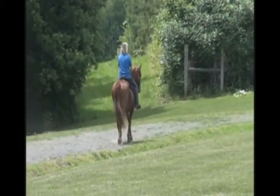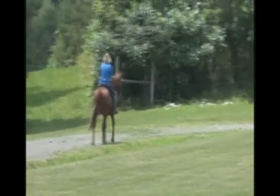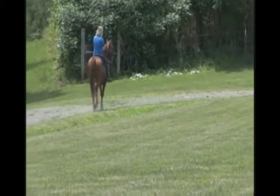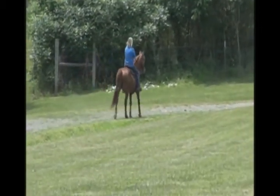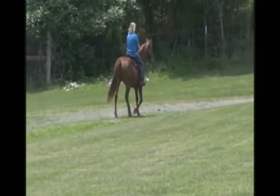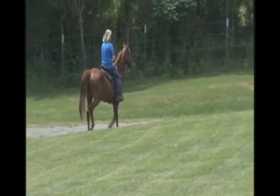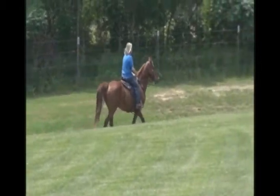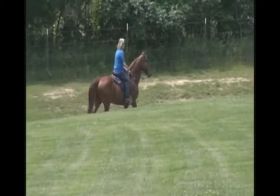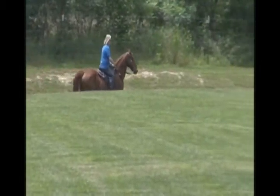We get a lot of people that come here that rode when they were kids and are trying to get back into it and need a good calm horse. A lot of people want color — they want buckskins, they want spotted this and that. A lot of people neglect these good solid horses. I think he's a very pretty horse. He's got a good looking head, built very well, structurally sound, good brain.